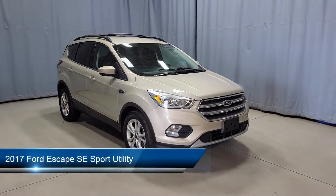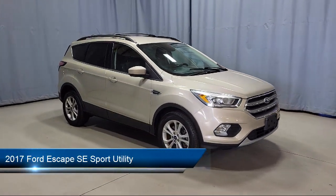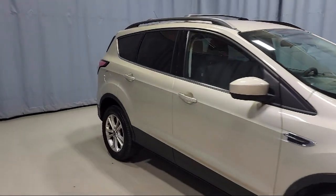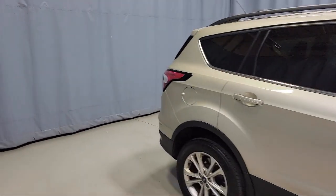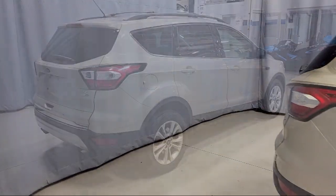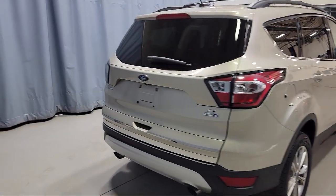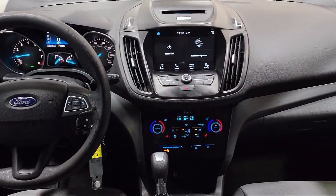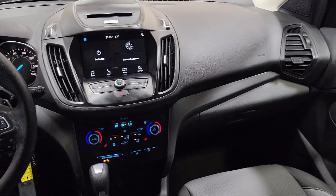It comes equipped with rear view camera, Sirius XM satellite radio, heated front seats, keyless entry, sync communication system, rear spoiler, speed sensing steering, alloy wheels, air conditioning, electronic stability control, and has less than 45,000 miles on the odometer.